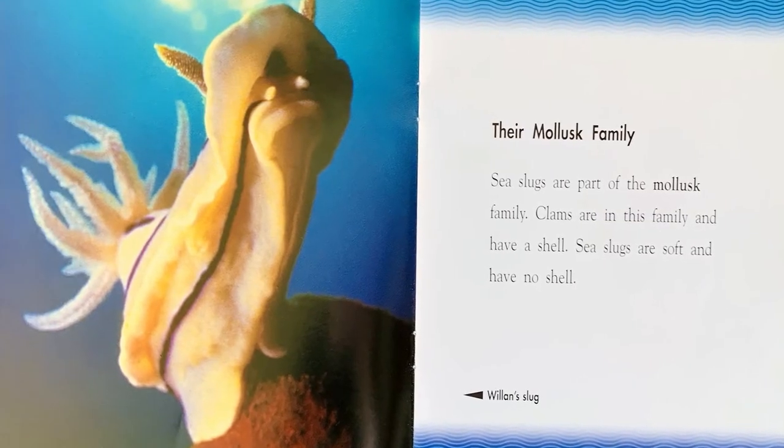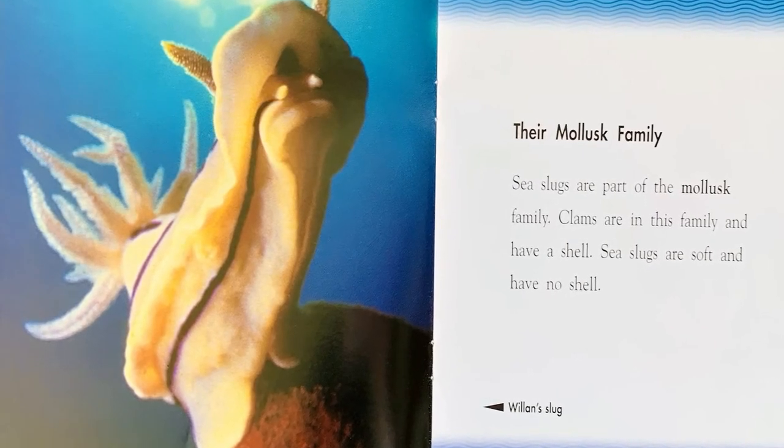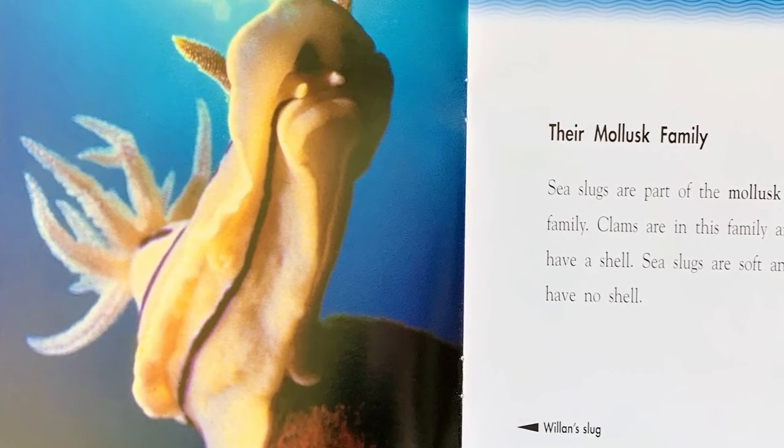Their mollusk family. Sea slugs are part of the mollusk family. Clams are in this family and have a shell. Sea slugs are soft and have no shell.